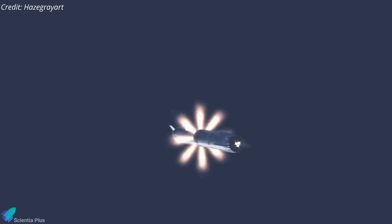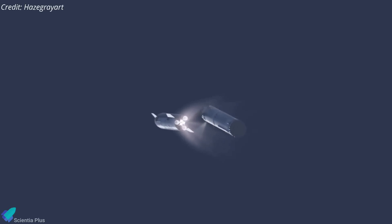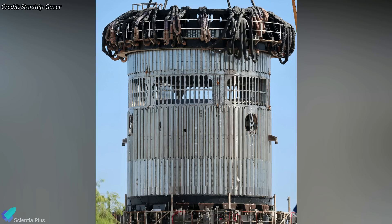This will potentially increase the Starship's payload to orbit by 10 percent, as thrusting won't be interrupted during flight. An interstage test article is being prepared for structural stress tests at SpaceX's Massey's test facility, several kilometers from Starbase.